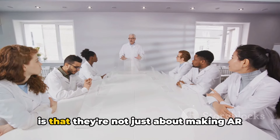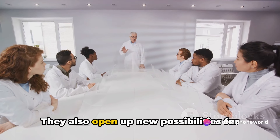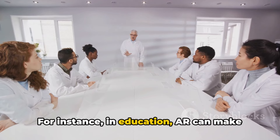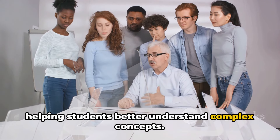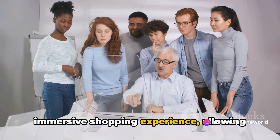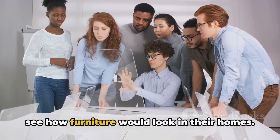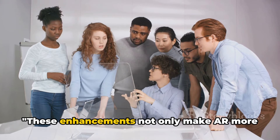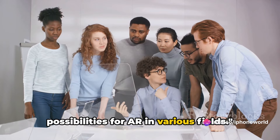What's exciting about these enhancements is that they're not just about making AR more fun — they also open up new possibilities for AR in various fields. For instance, in education, AR can make learning more interactive and engaging, helping students better understand complex concepts. In retail, AR can provide a more immersive shopping experience, allowing customers to virtually try on clothes or see how furniture would look in their homes. The possibilities are truly endless.